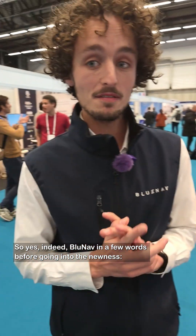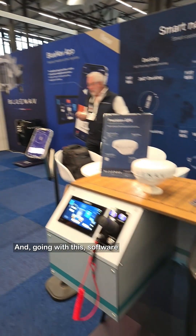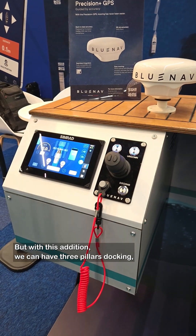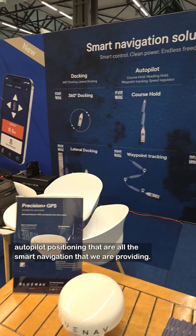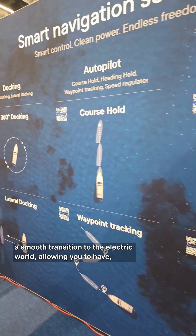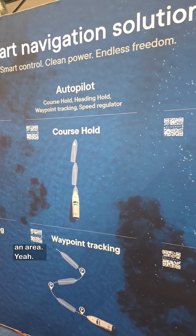BlueNav in a few words before going into the new features: BlueNav is a hybrid electric system composed of an engine — the 8 kilowatt or the 15 kilowatt — along with software and new features I will explain a bit later. With this solution we have three pillars: docking, autopilot, and positioning — all smart navigation that we provide. It allows a smooth transition to the electric world, giving you a lot of manoeuvrability and precision in the 0–5 knots area.